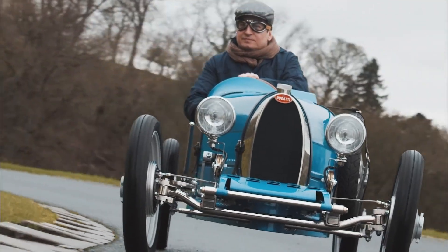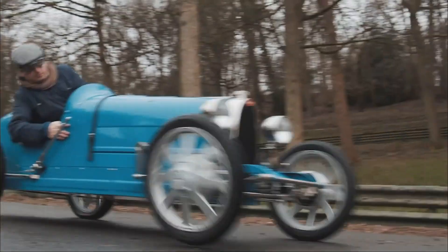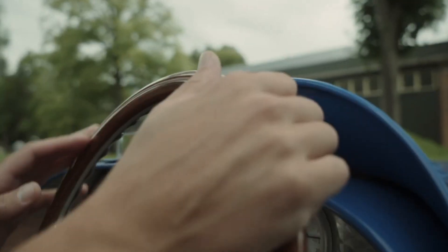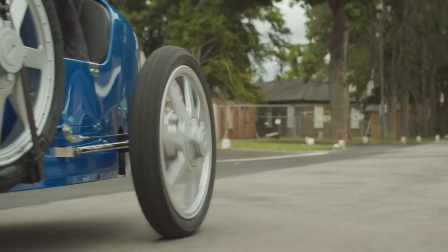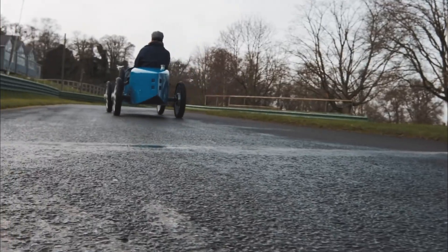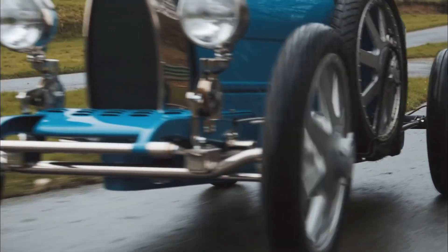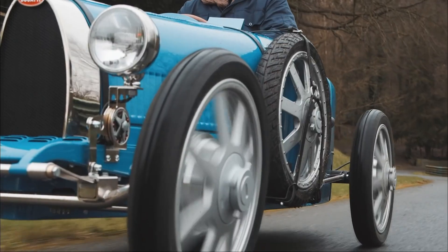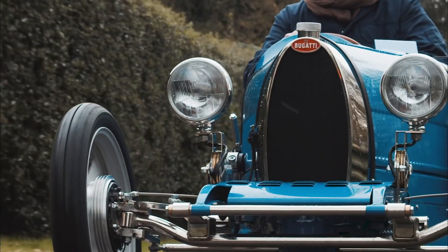The Bugatti Baby 2 is available in various configurations, including a base model, Vitesse for higher performance, and Persang for a hand-crafted, bespoke version. Limited in production, the Bugatti Baby 2 captures the essence of its legendary predecessor, appealing to those passionate about automotive history and craftsmanship, with each car being a meticulously crafted piece of automotive art.